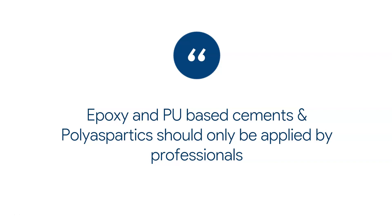I want to briefly mention epoxy and polyurethane-based cements and polyaspartics. These are only for professionals — experienced professionals. If you're just starting out, please do not go down the road of epoxy and PU-based cements. They are very hard and tricky to apply, require experienced contractors, and are usually reserved for very specific, heavy-duty hardcore applications.